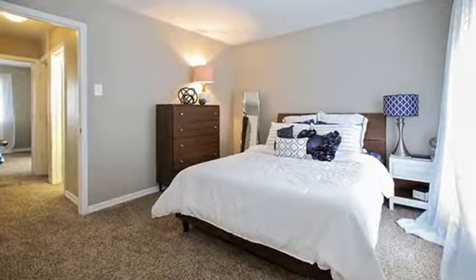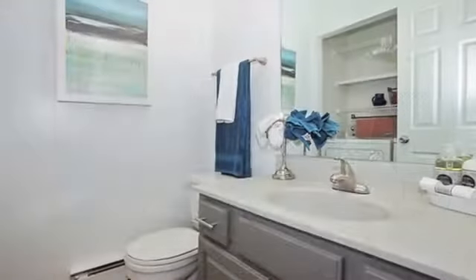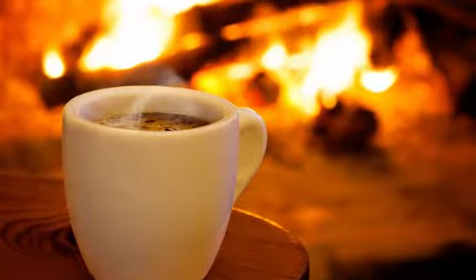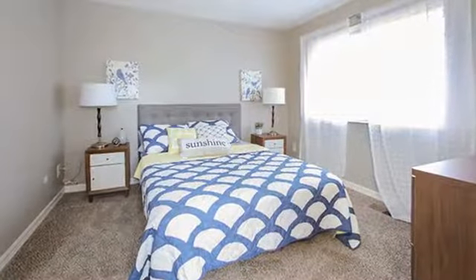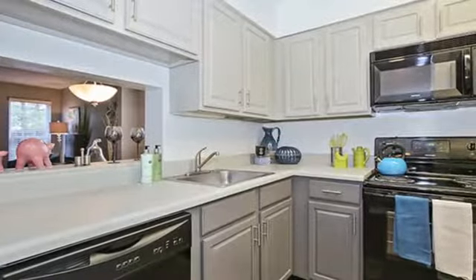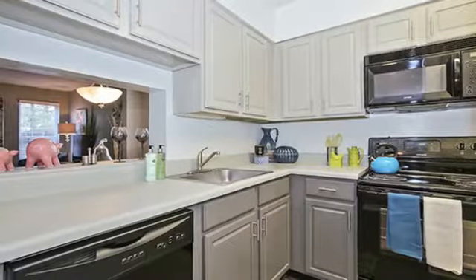Our two-bedroom garden style and two and three-bedroom multi-level townhomes offer spacious and unique floor plans to fit any lifestyle. The oversized living rooms are perfect for entertaining with charming wood-burning fireplaces available. You'll find plenty of closet space throughout our homes, a fabulous and fully equipped kitchen, and details like stylish window coverings, ceiling fans, and classic hardwood flooring.